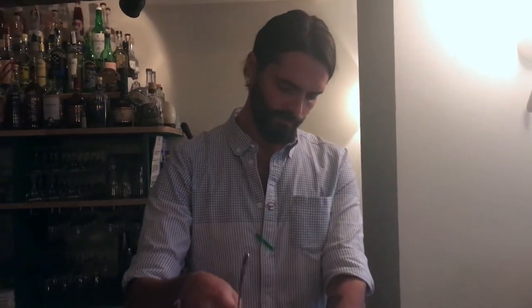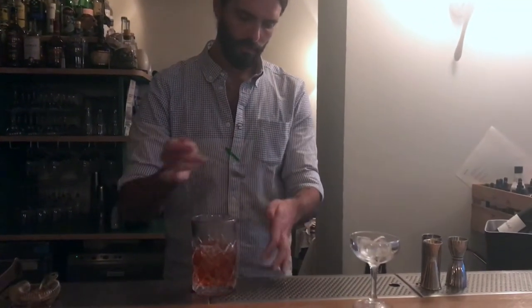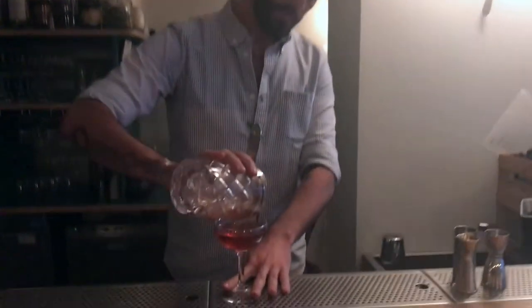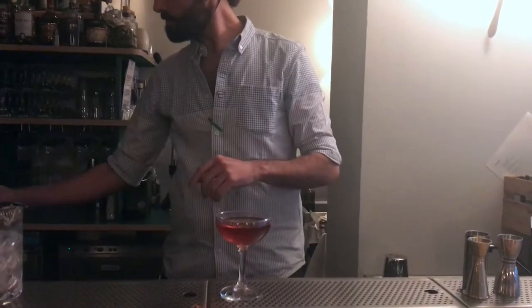We want water in it, so don't hesitate to stir it up a little bit. There we go, and we've finished the recipe with a little twist of lemon. There we go — Vieux Rectangle. Enjoy it.